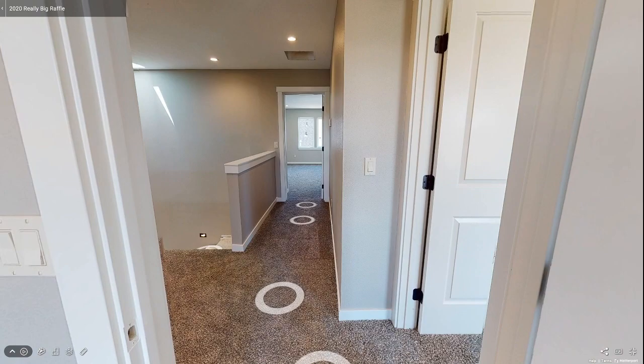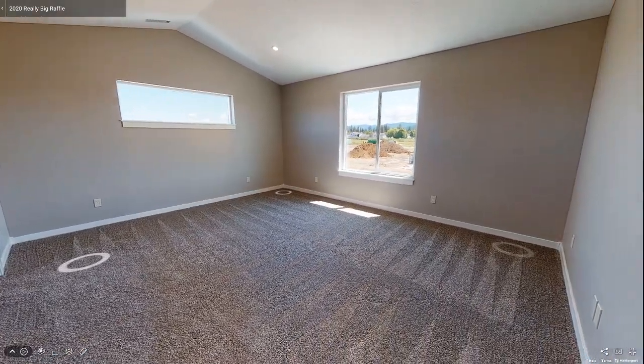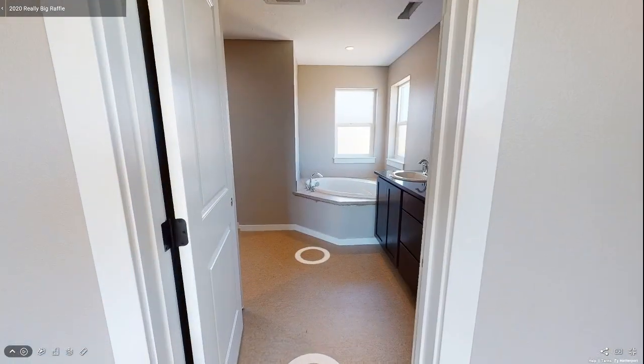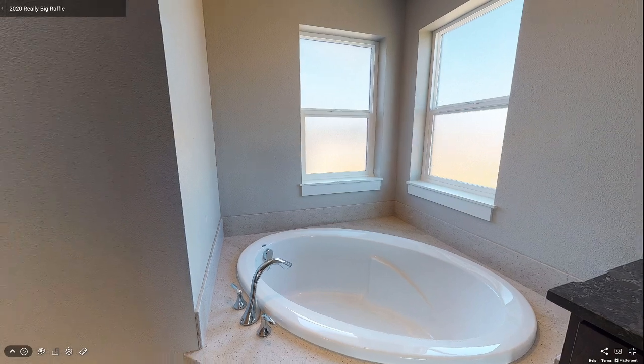Next, you explore the master bedroom — a spacious room with a vaulted ceiling that makes the space feel light and airy, featuring a large window that lets in a lot of light. Attached is a spa-like master bathroom, where you first notice the large garden tub that beckons you to soak away all your troubles, bathed in light from two obscure glass corner windows.